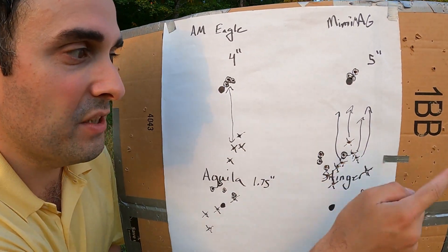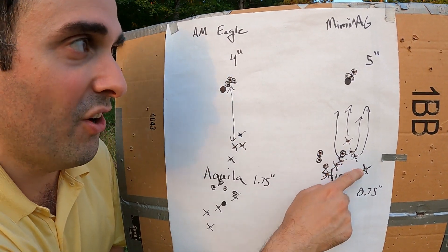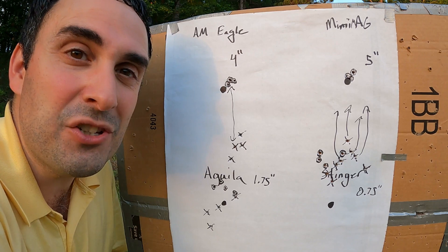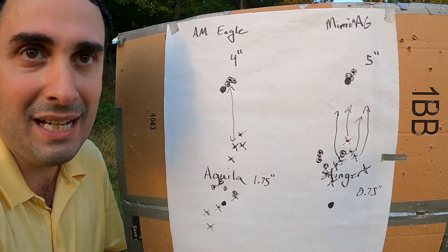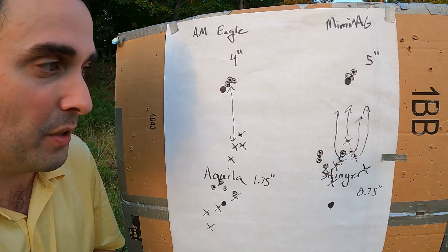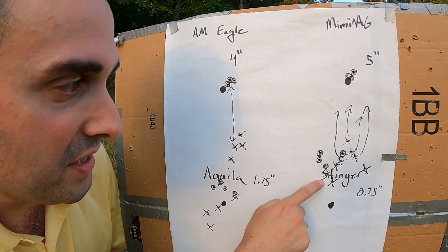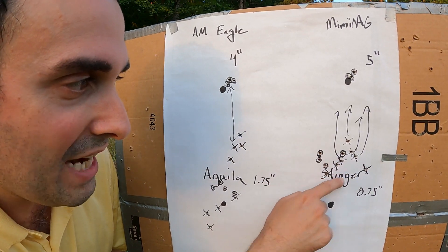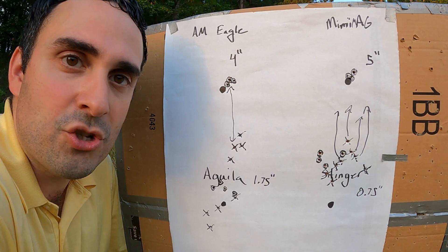Our CCI Mini Mags had an excellent group, and even still a really good group at 100 yards, but had a 5-inch drop at 100 yards — probably because it was going a little slower and it was heavier. And then our Stingers — you can see here — the X's and O's are actually intermingled. They had about a three-quarters of one inch drop.